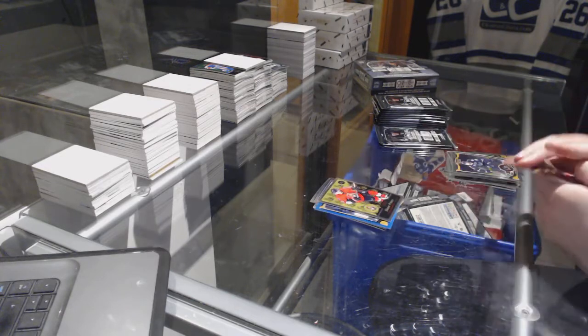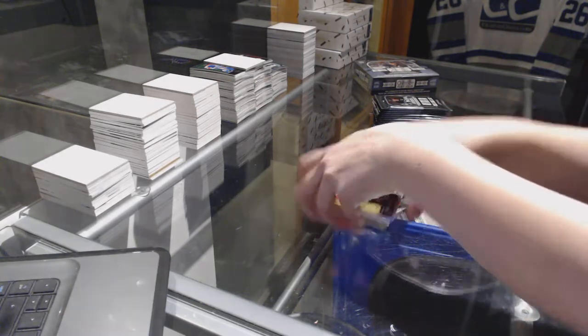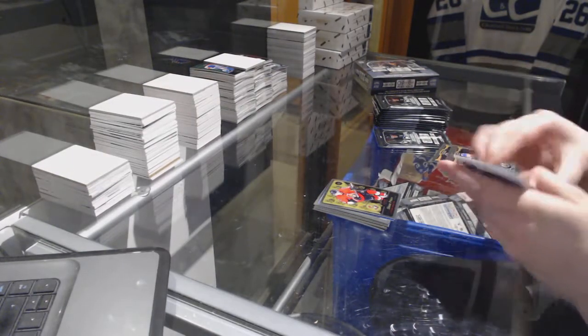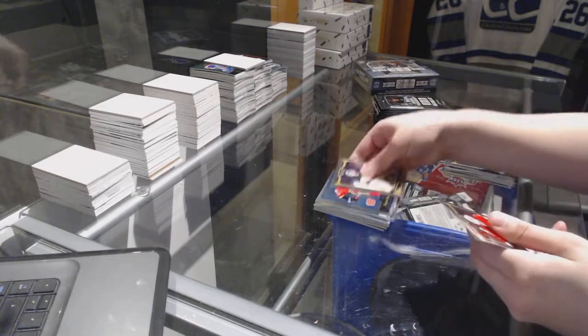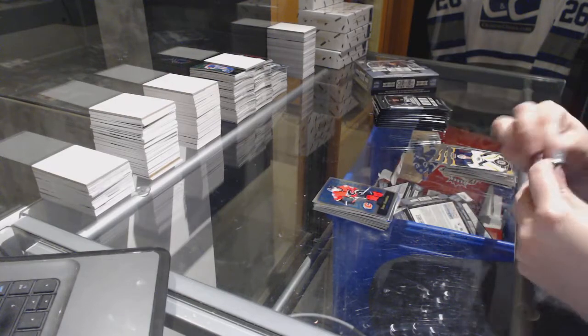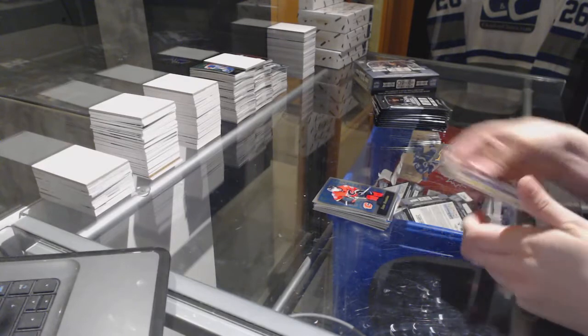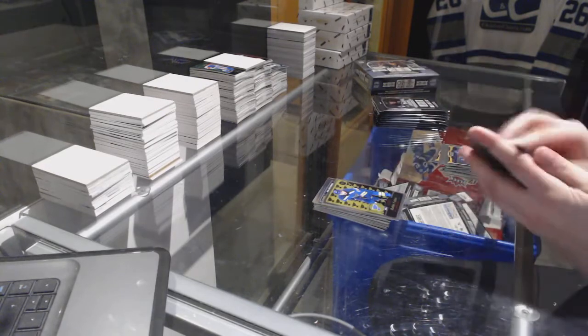Shane Prince Retro, Sean Monaghan Retro, and a Della Rose Rookie. Retro Robby Fabry and a Jonas Donskoi Rookie.